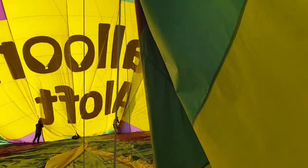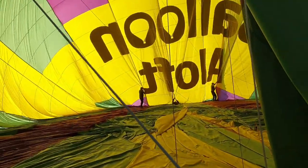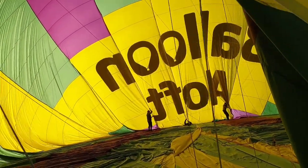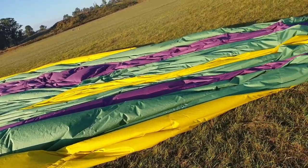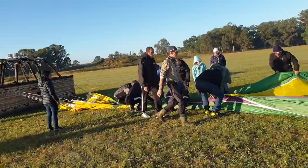It's in the middle of packing up the balloon. Look at our deflated balloon. We've got this teeny weeny balloon packed up in no time.